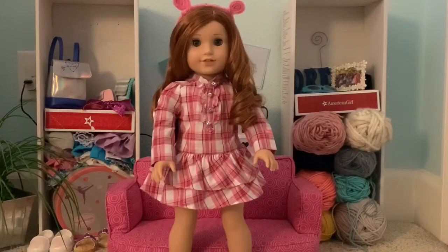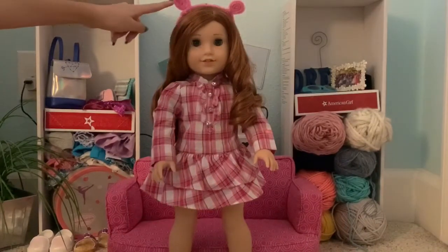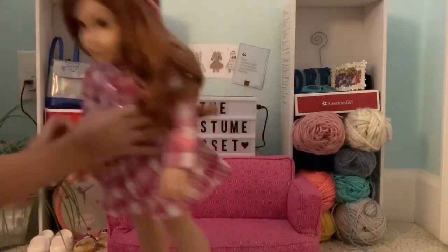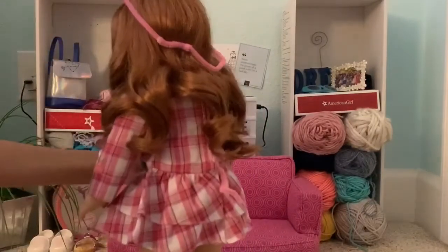Next up we have Blair. She got inspired by her pigs so she decided to be a pig. We put her in these pig ears, this flannel dress, and she has a pigtail.